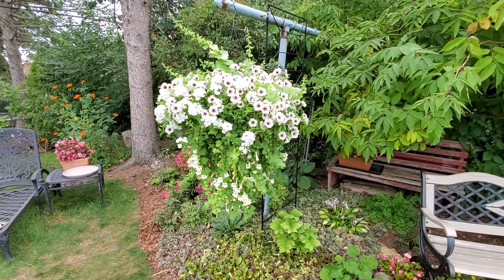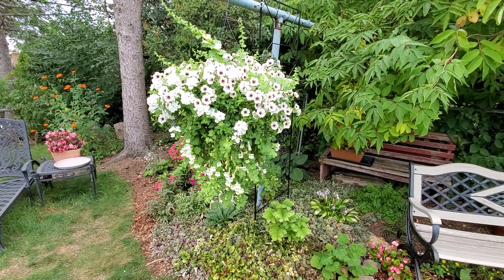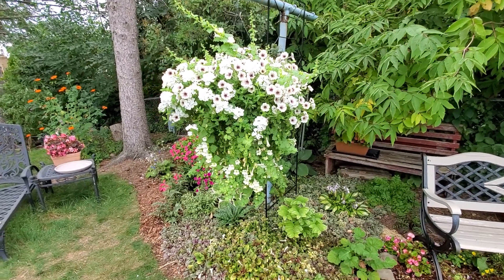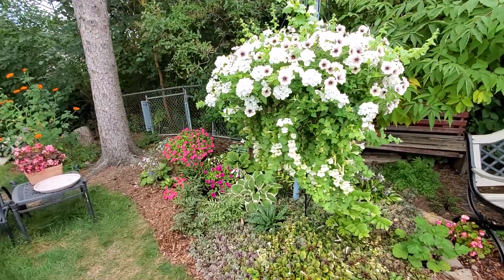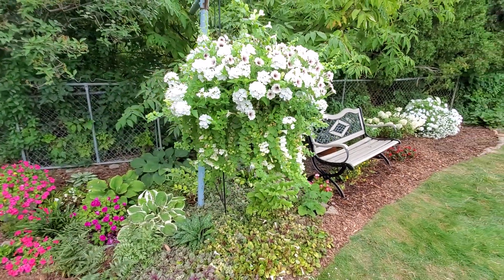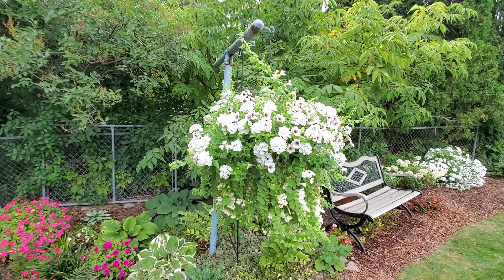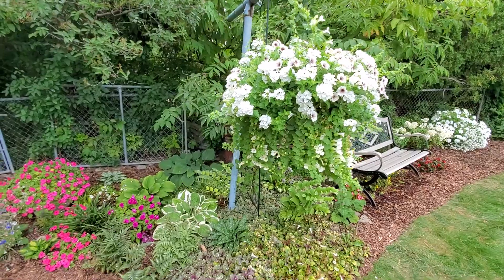This container I water every single day unless we're getting a lot of rain, but that has not been the case — we haven't had rain in weeks. It's just so pretty. I love how lush it is. It's probably my favorite one that I've done over here. And the laundry pole is nice and sturdy, so I can also have a really big heavy hanging basket.